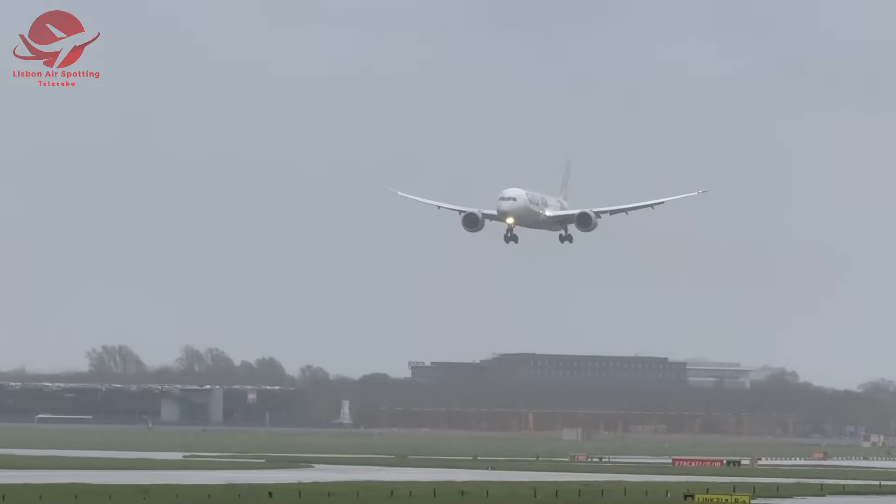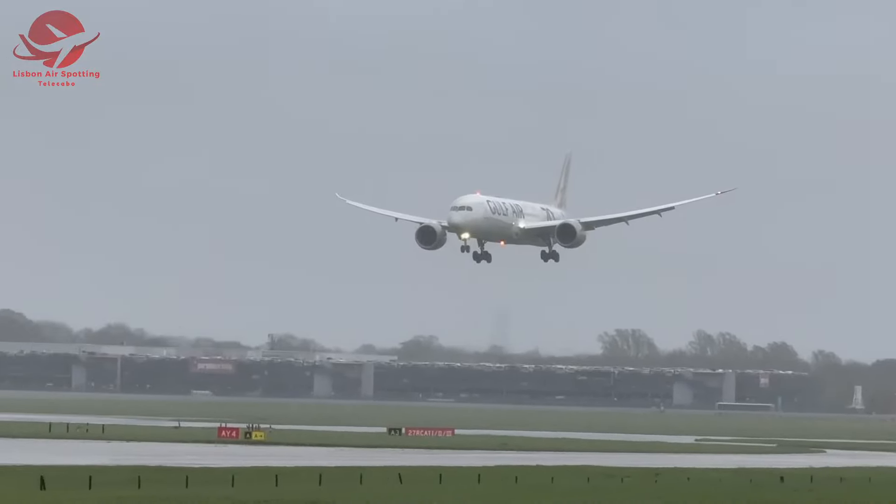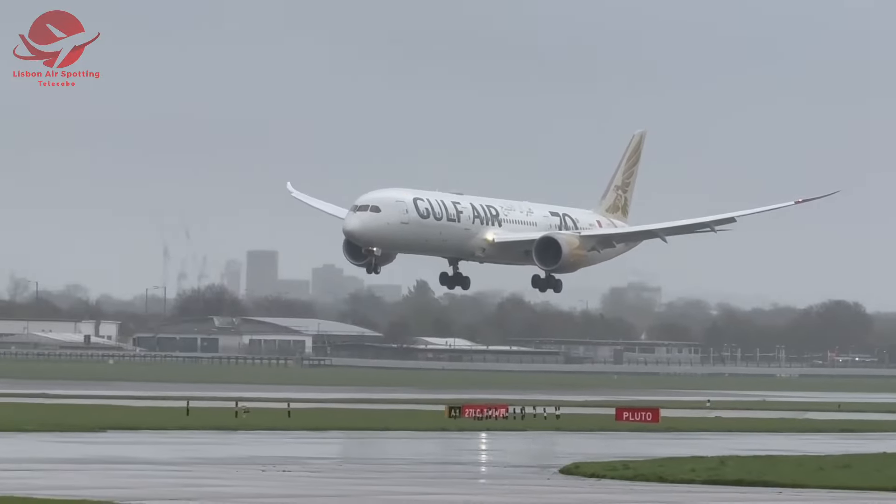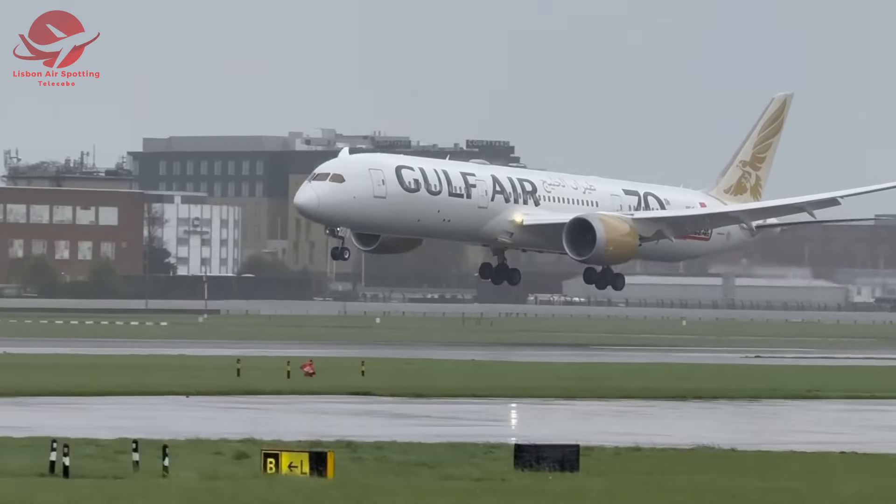Now, let's venture to a different storm-battered airport. This Gulf Air Boeing 787 is about to show us what true courage looks like. Facing a relentless crosswind, it performs a one-wheel landing that will leave you breathless.